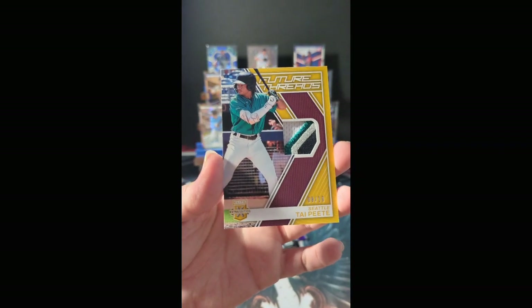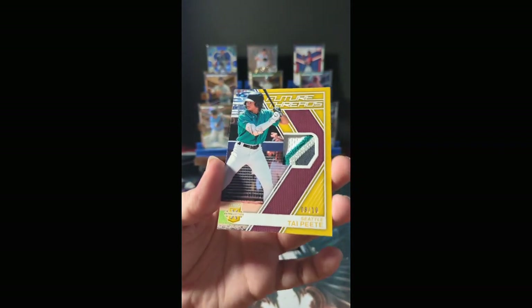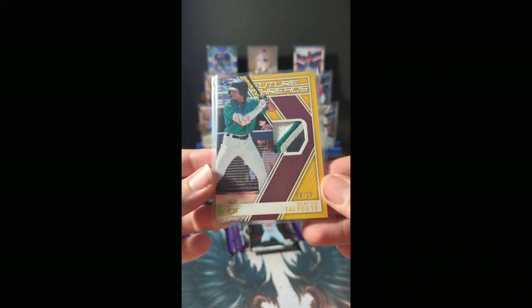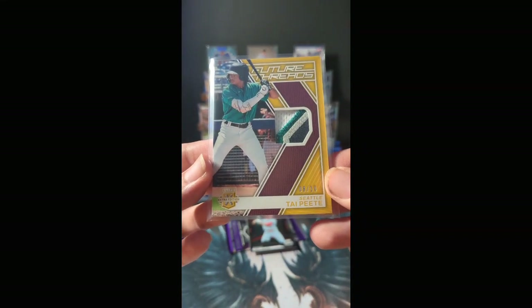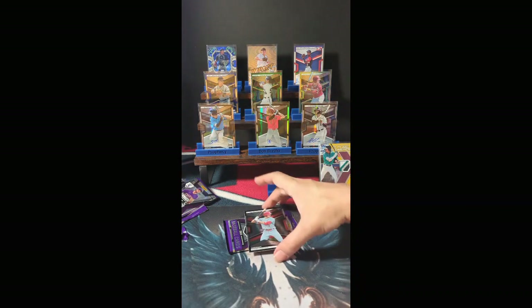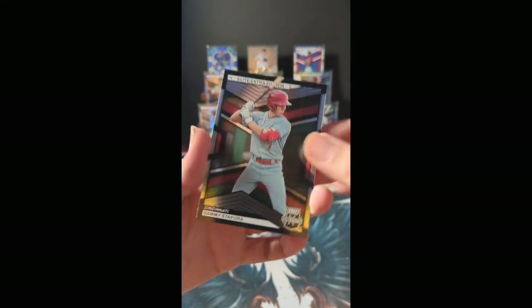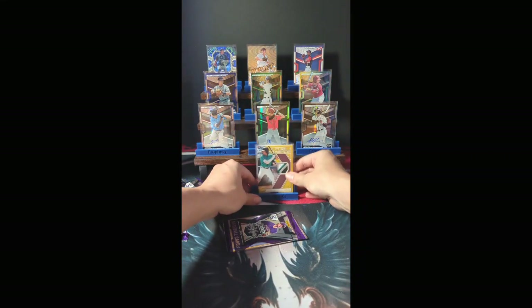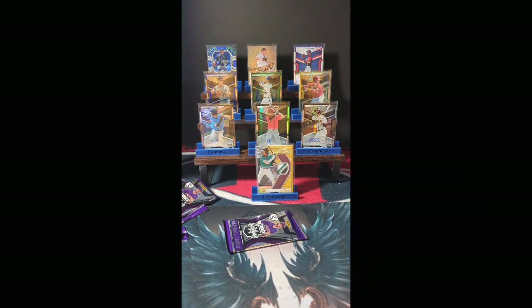Seattle is held by Mr. Steve Lakin — numbered 8 of 10, my man. Congratulations on that find. That is gorgeous. Relic number 8 of 10. And Sammy Stafura bringing in the base action — that is actually our lowest numbered hit so far.